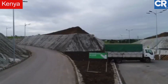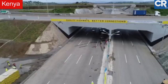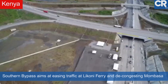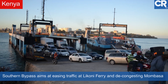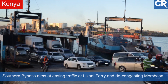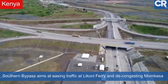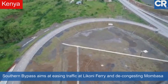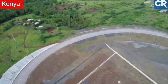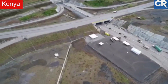The Kenya National Highway Authority Director General confirmed the reports recently and said the project, also known as the Southern Bypass, aims at easing traffic at Likoni Ferry and decongesting the port and town of Mombasa. The launch of the Dongo Kundu Bypass Phase 2 and 3 also followed the recent completion and official opening of Phase 1, which was undertaken by the China Civil Engineering Construction Corporation.